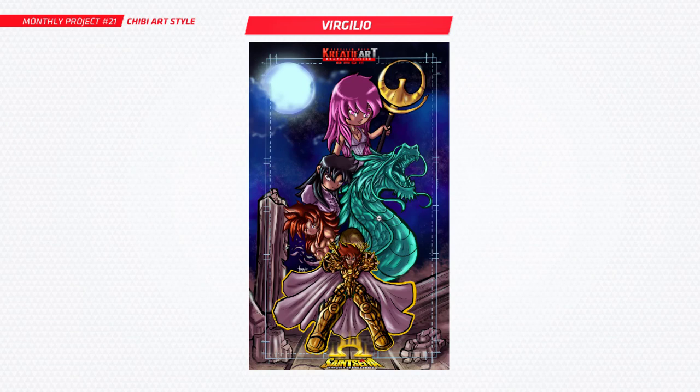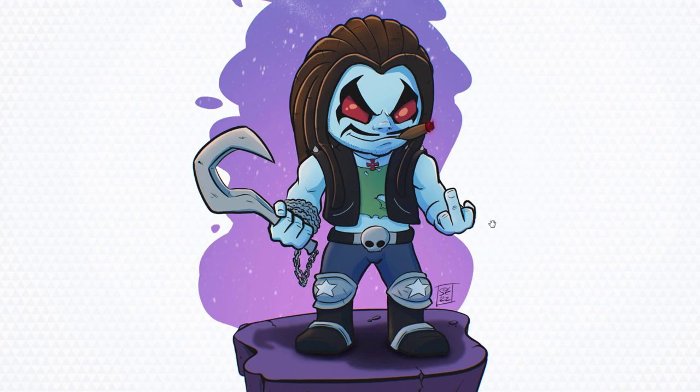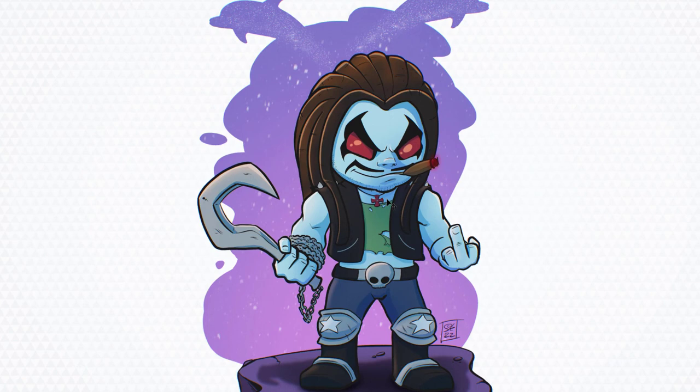Next up is Sasha — you've got Lobo, one of the DC characters. Such a cool character, this is looking great, especially in that chibi style. This just works really well. The backdrop's looking really nice, super clean lines. Really liking this — such a cool character to choose for this.